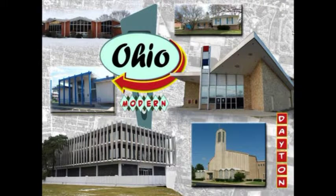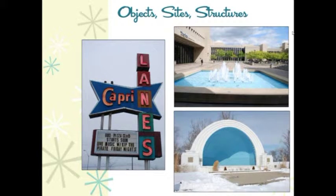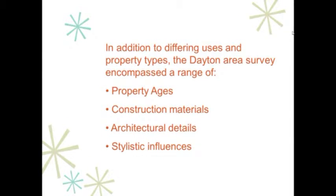Constructed between 1940 and 1970, the inventoried properties represented a wide variety of uses such as residential, commercial, recreational, educational, governmental, and ecclesiastical. In addition to the various building types, the survey also included objects, sites, and structures. The various properties encompass a wide range of ages, construction materials, architectural details, and stylistic influences, all of which we'll describe further as the presentation moves along.